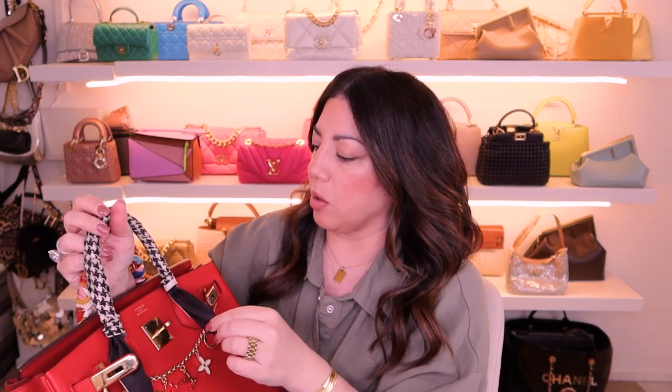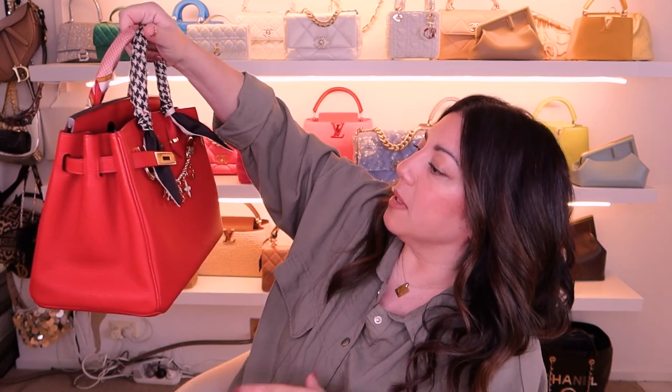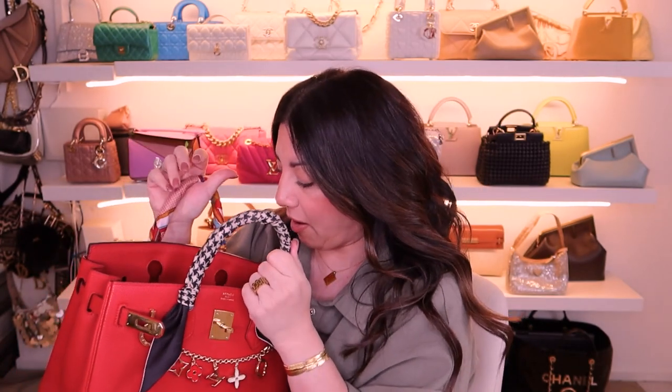I absolutely love the red twilly on the back and I've also got a houndstooth one on the front — I think this one's a Christian Dior one. Out of my two Birkin 30s, this is the one I use more. I find that when I'm wearing neutrals, which is most of the time, this just adds a pop of color. Sometimes I match it with a red lip, sometimes I don't — depends what I'm feeling on the day. I've been thinking about getting this in a smaller size but I don't want to duplicate, so I'll just keep it in the 30.